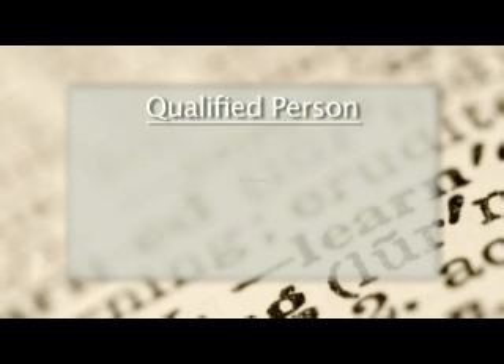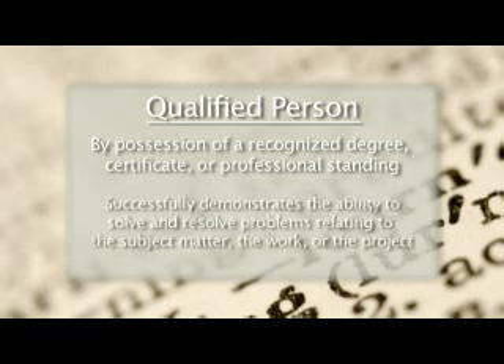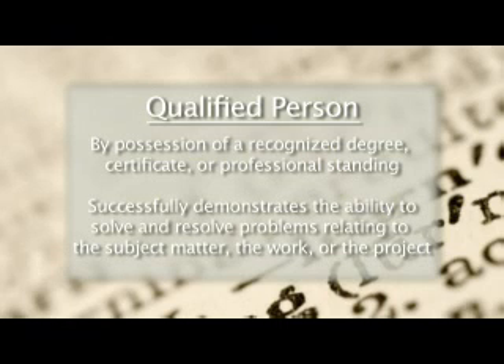A qualified person is one who, by possession of a recognized degree, certificate, or professional standing, or who by extensive knowledge, training, and experience successfully demonstrates the ability to solve and resolve problems relating to the subject matter, the work, or the project.